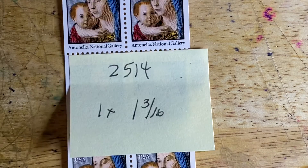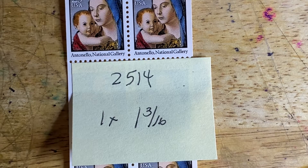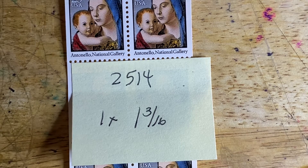The second stamp we're going to look at is Scott No. 2514, titled Madonna and Child, issued in 1990. It's based upon a tempera and oil painting by Antonello di Messina. It also hangs at the National Gallery and is part of the Andrew W. Mellon Collection. This is a 15th century painting.